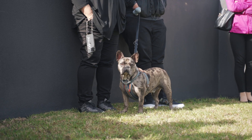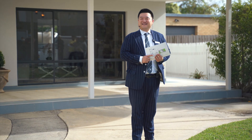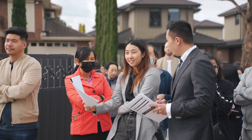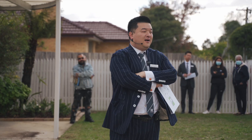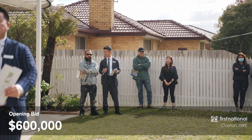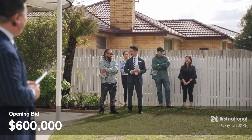No one. Thank you for coming. I've only got three more auctions today — we don't have to start bidding on anything. Anyone? Who wants to buy the property? How much? Beautiful start — that's $600,000, ladies and gentlemen. That's the way to buy real estate.